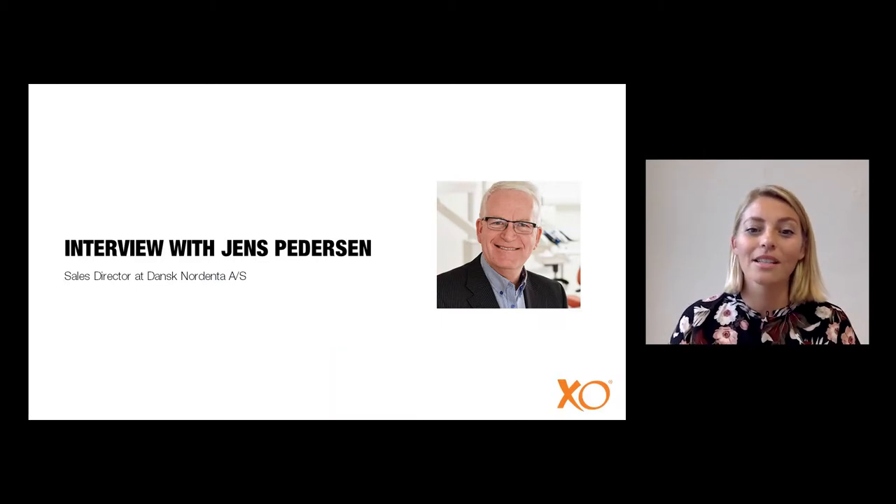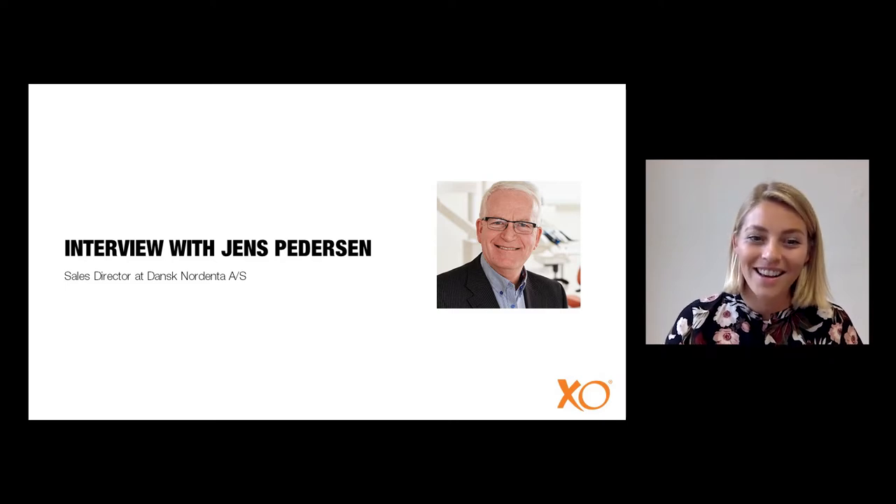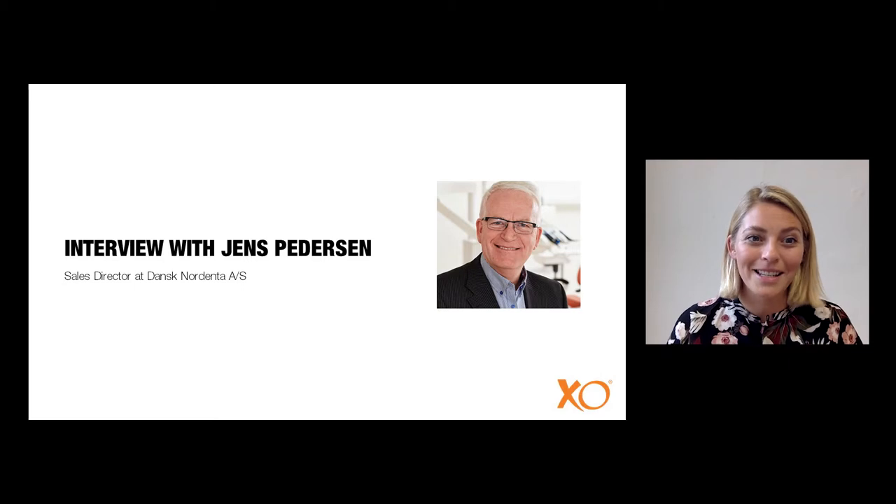We had a chance to interview Jens Petersen, who is the sales director of Nordenta in Denmark, about clinic design. Let's have a look at what Jens is explaining to us.